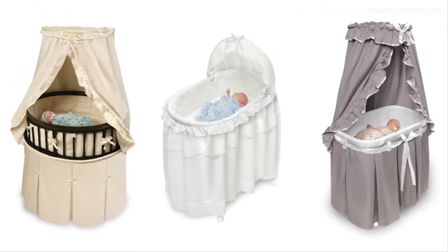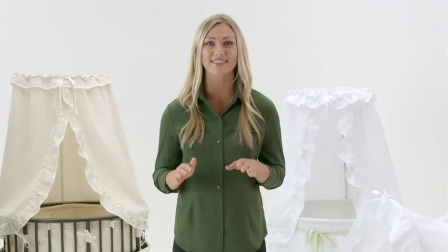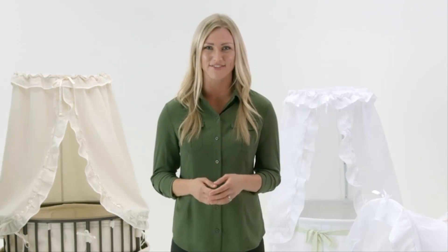Whether you want a round, oval, or rectangle, you'll find a Badger bassinet just right for your baby. Thanks for watching our tour of Badger Baskets' line of sturdy and stylish baby bassinets. Please don't hesitate to email or call us for any questions you may have. With generations of experienced manufacturing newborn and toddler furniture, we're happy to help you find the right Badger Basket product for you.